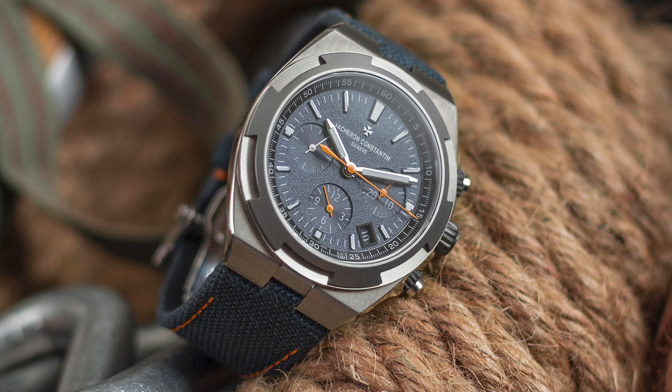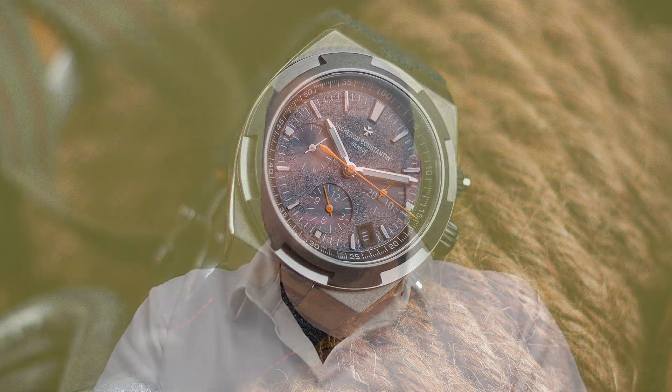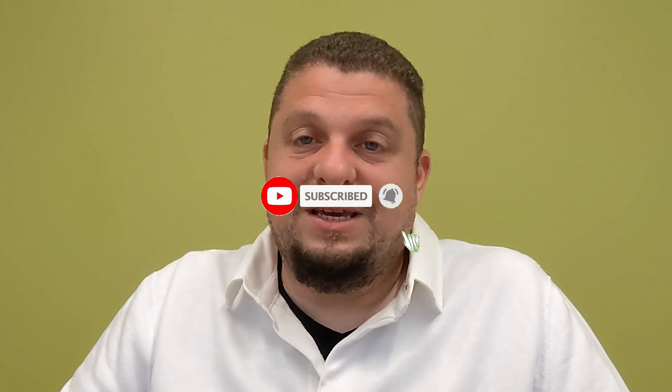I think they've done a really good job with these. I like these better than any AP or Patek Philippe out there, in my opinion — but I am a Vacheron fan. Tell me what you think in the comments: am I wrong? I believe they will sell out, but we'll see when they come out in the fall.